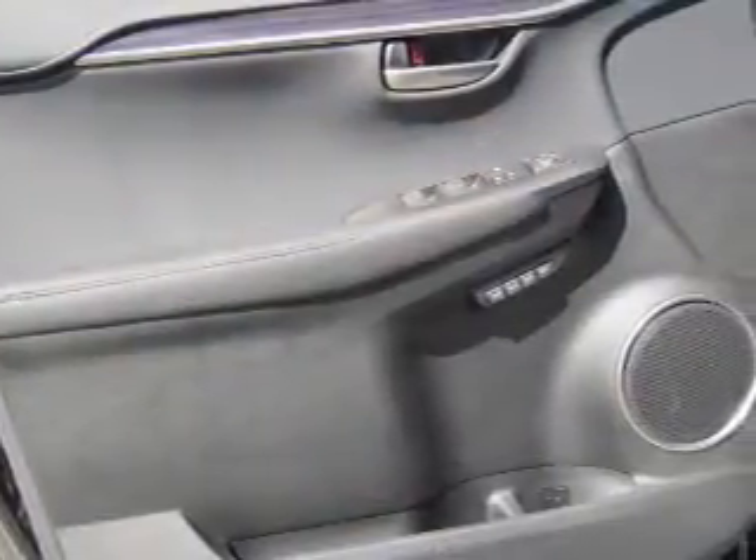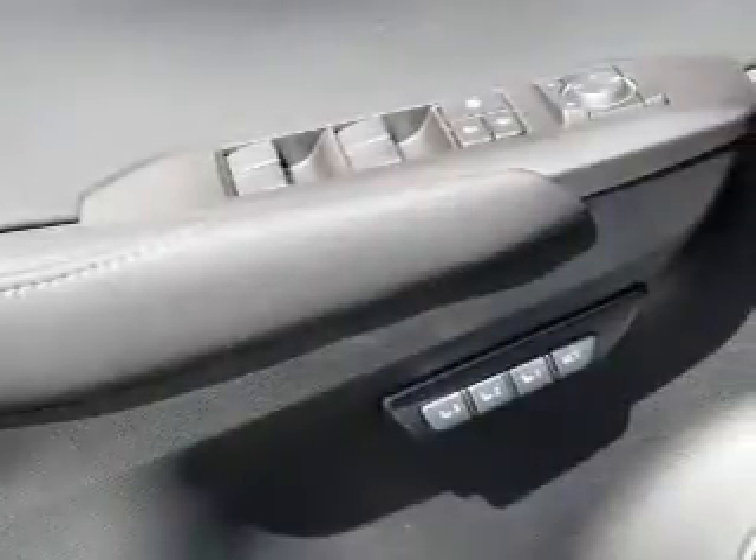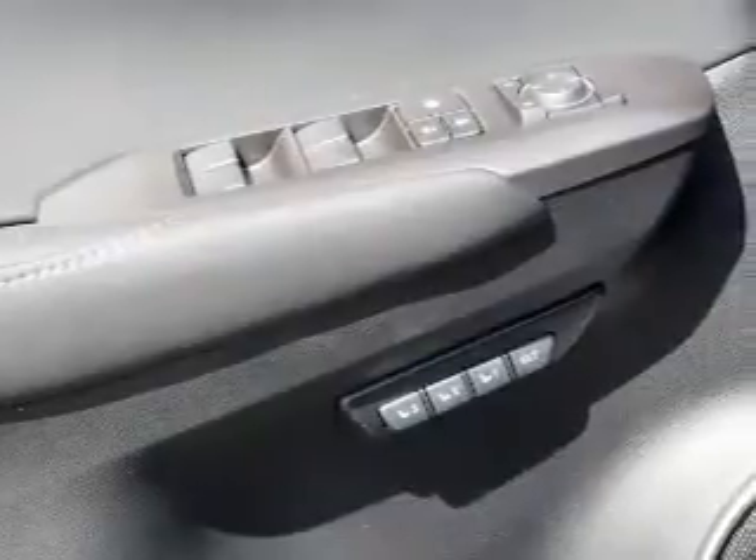Additional interior features include an auxiliary input, steering wheel controls, push button start, automatic climate control, a backup camera, curtain head airbags, and front airbags.